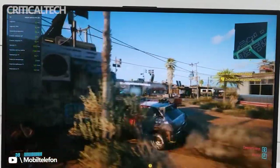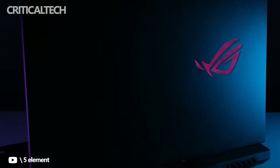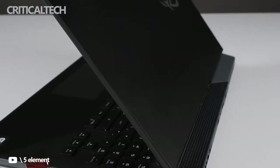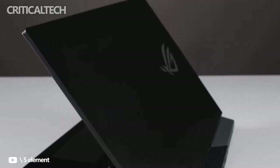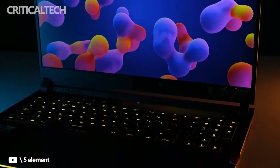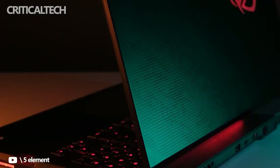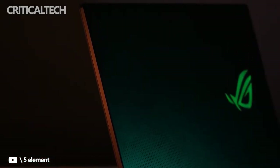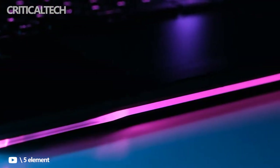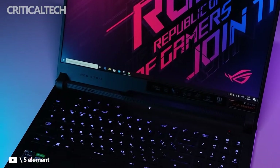The 2022 model of the Strix Scar 17 is merely a refresh, with very little of its exterior changed from its predecessors. It still doesn't have a webcam, for example. Most of the focus was on making significant upgrades to its internals. It's a speed machine, with 32GB of fast DDR5 RAM, a powerful NVIDIA RTX 3070 Ti graphics card, and Intel's Core i9-12900H processor built in. To see all of that power on display — depending on the games you play — its 17.3-inch QHD panel has a fast 240Hz refresh rate.